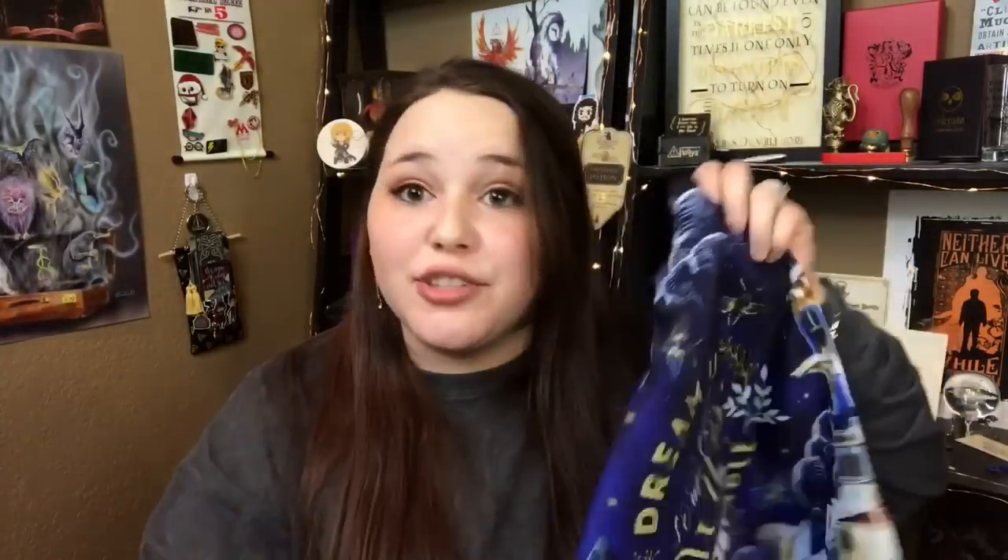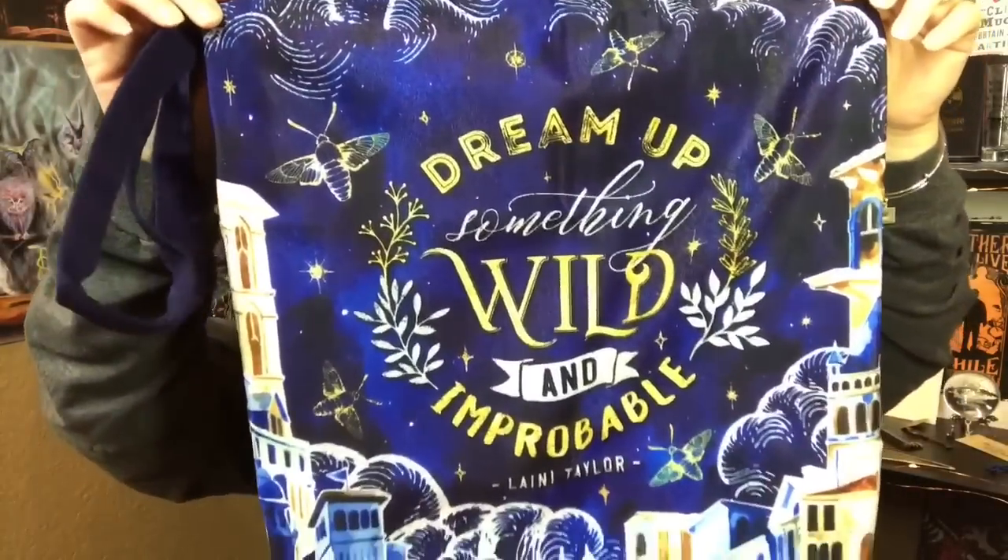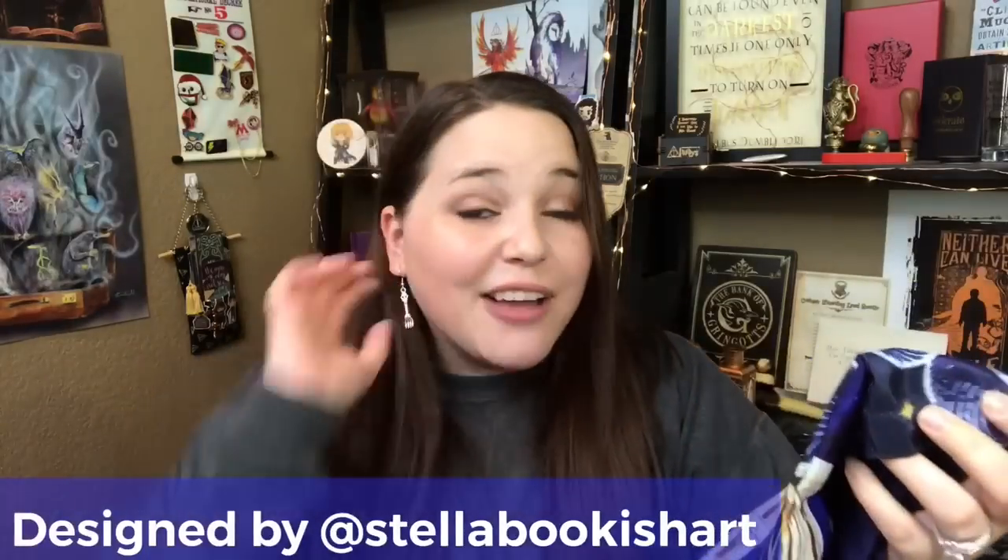Next are the bookends — Narnia-inspired bookends. There are two of them with the iconic lamp post and some trees, and what might be stars or snowflakes. The bottom is so pretty. These are amazing — I actually don't have any bookends, so this is perfect. Next we have a tote bag that says 'Dream Up Something Wild and Improbable' by Lainey Taylor, inspired by Strange the Dreamer. It's a very pretty design — I prefer the Lit Joy Crate tote bag, but you can never have too many tote bags.